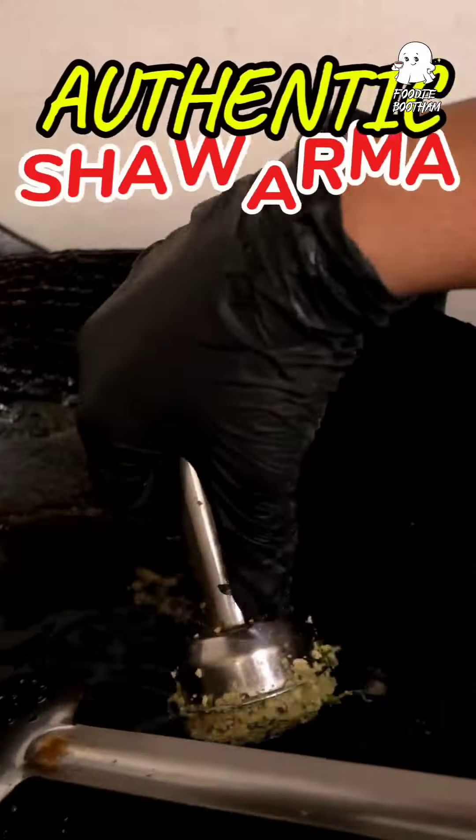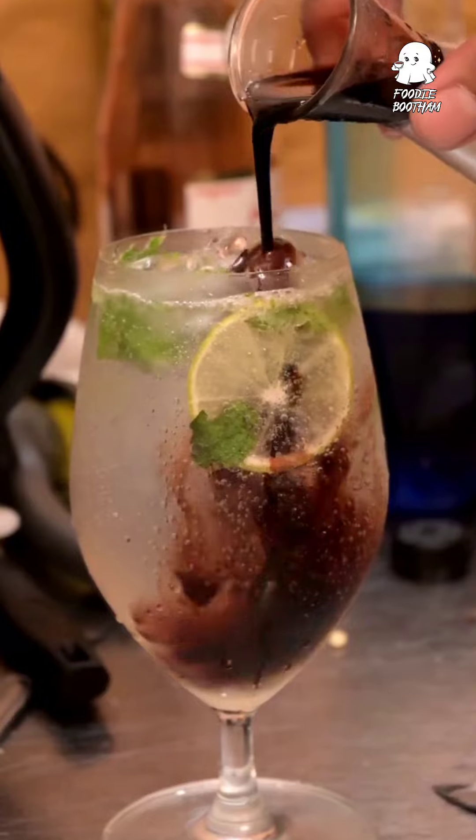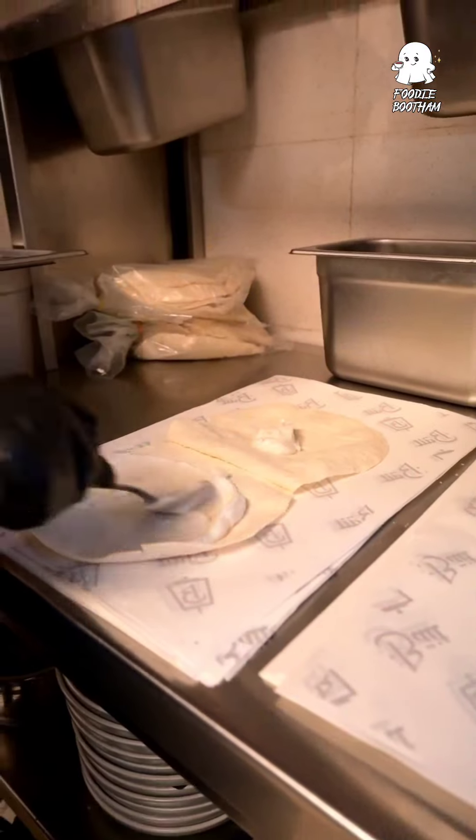I'm serving a few of my favorite shawarma at this cute and aesthetic cafe. Usually, they're serving a lot of sauce options and a lot of shawarma varieties here.